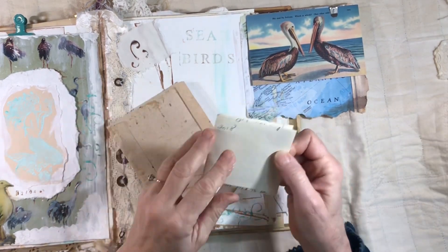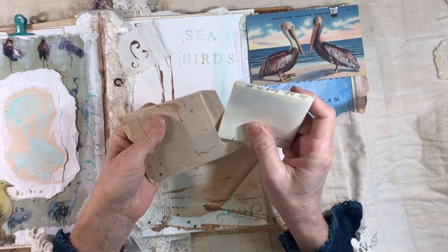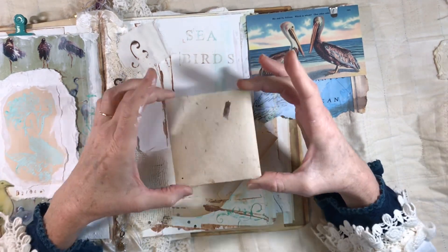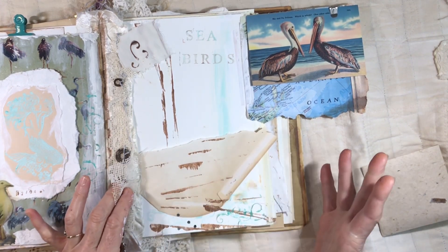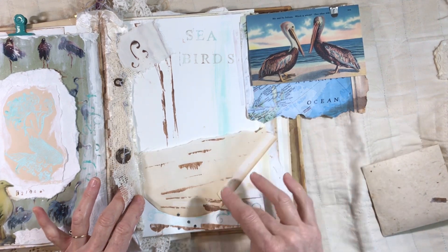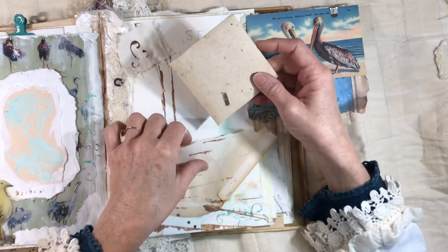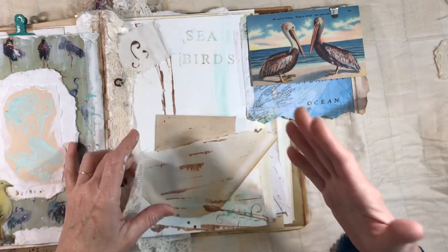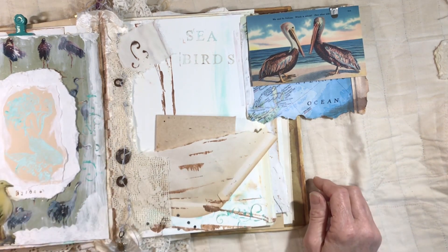My actual journal entry for today is in this little envelope on a piece of stationery — it's kind of personal today. I love the shape of this; it's kind of like a cargo box. This is the corner of a record album cover sleeve — I just tore the corner off to make it look like a boat, and it makes a little pocket. I used some acrylic ink to make what looks like masts and maybe wood and things like that.